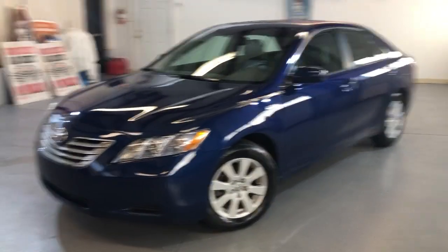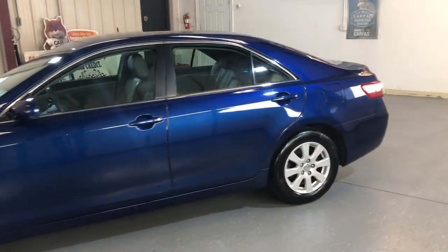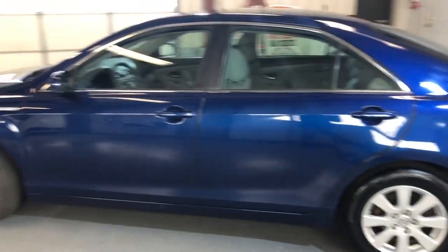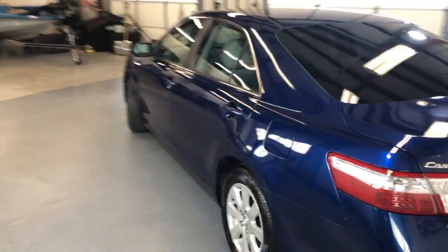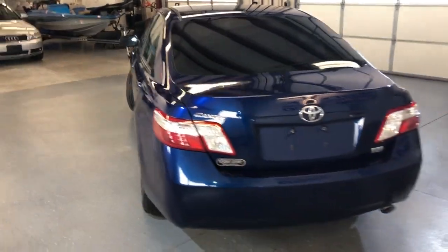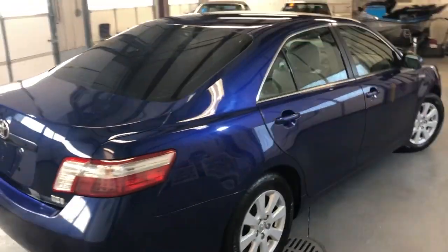Here is a 2008 Toyota Camry Hybrid XLE, very nice looking car inside and out, beautiful color combination, nice clean body, no rust, no damages on it.